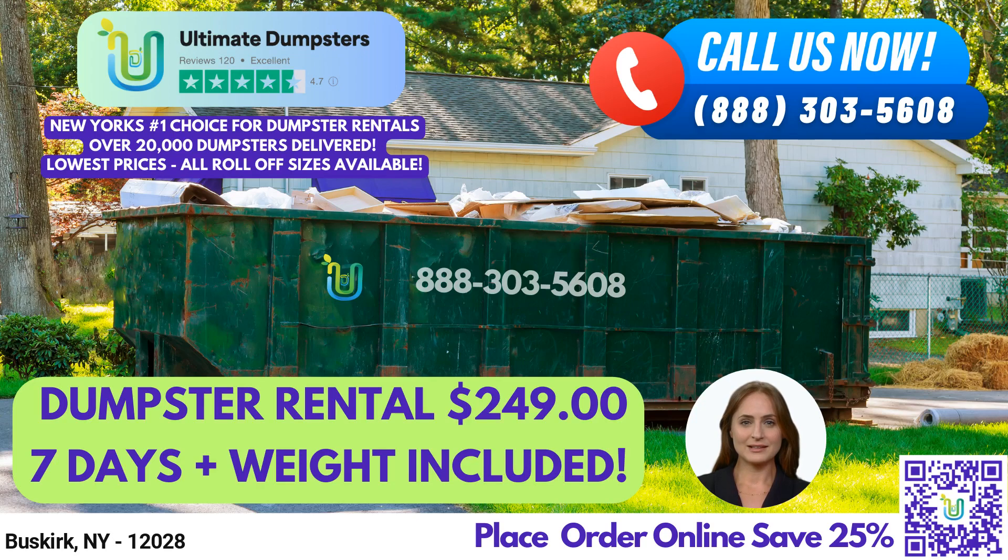Hello and welcome to this presentation on Same Day Roll-Off Dumpster Rental Service in Buskirk, New York with Ultimate Dumpsters. If you're in need of waste management solutions for your residential or commercial project in Buskirk, then Ultimate Dumpsters is the perfect solution for you.